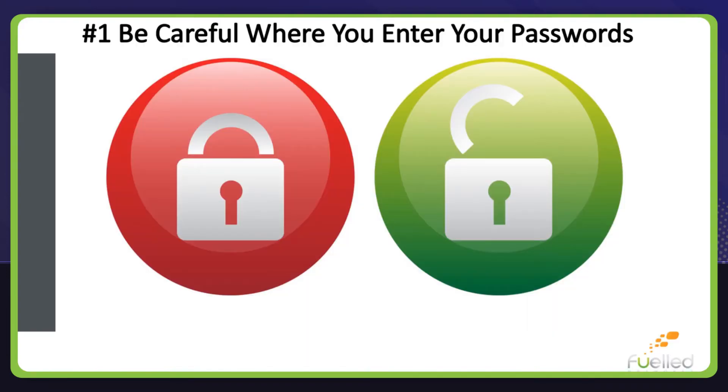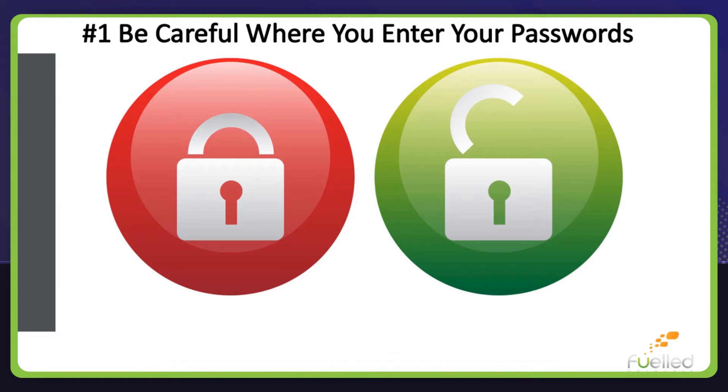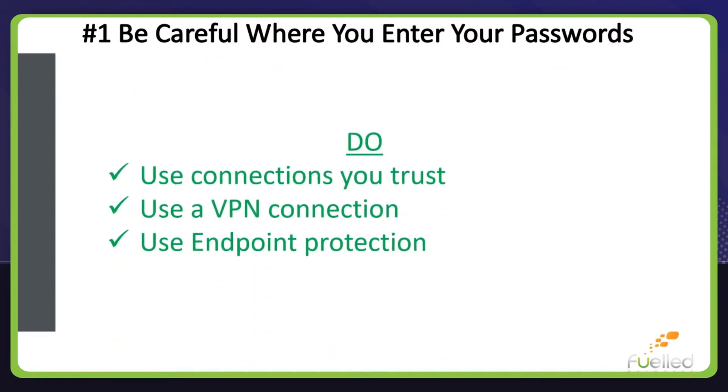Number one: be careful where you enter your passwords. Beware of entering passwords on websites that don't show the lock indicating that traffic is encrypted, opening links that you get via email, and working in untrusted wireless networks.